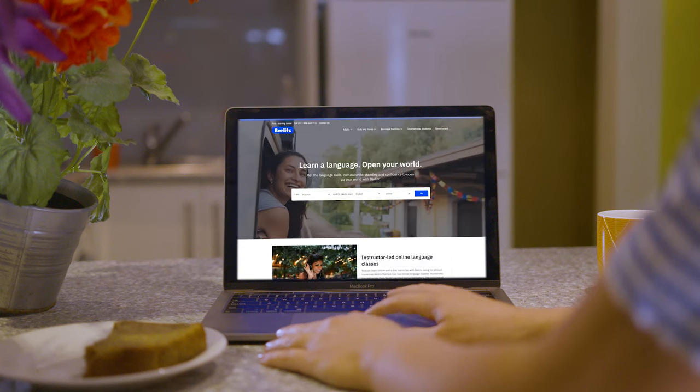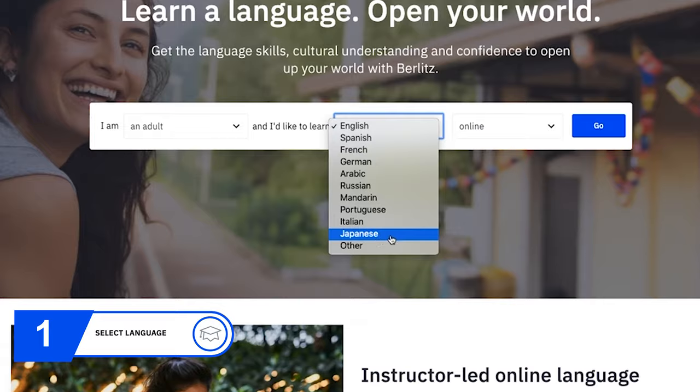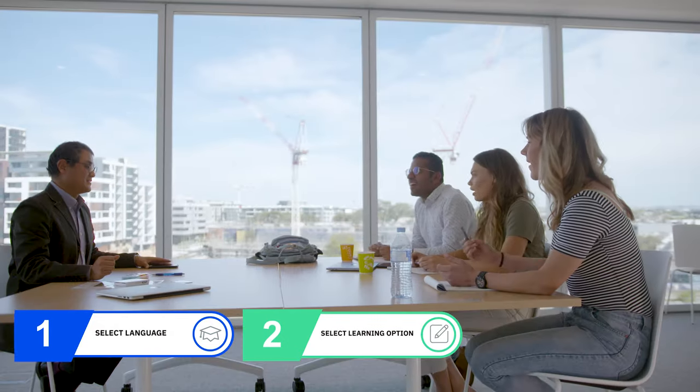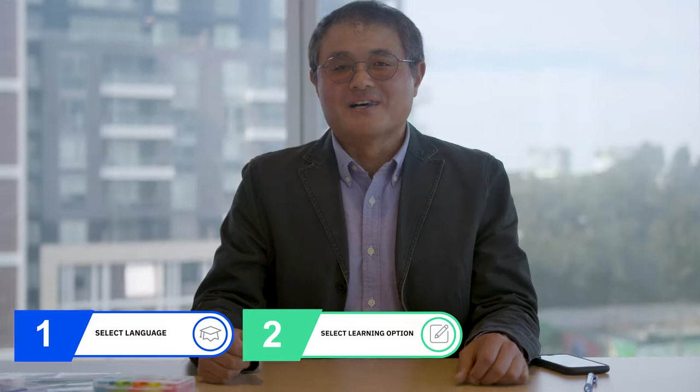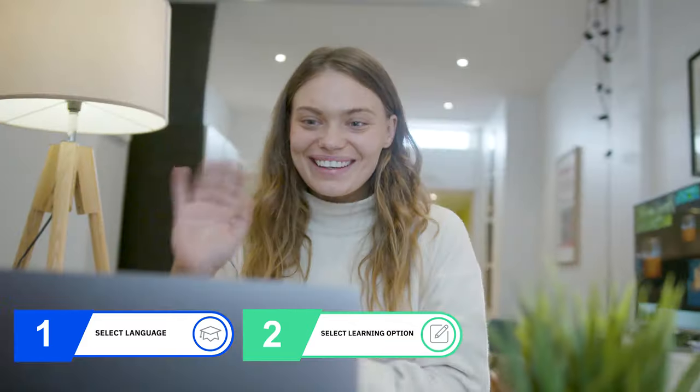Building your Berlitz course is easy. First, choose the language you want to learn — we teach more than 40 languages. Second, select a learning style: on your own or in a small group, in person, online, or a combination of both.